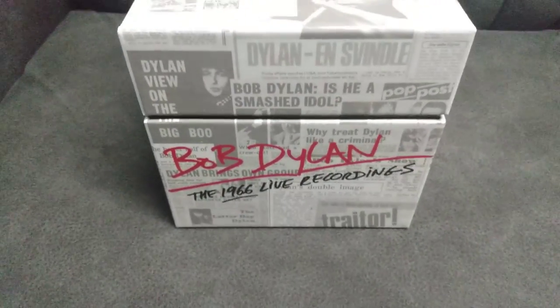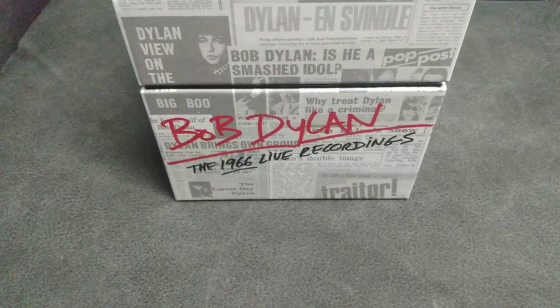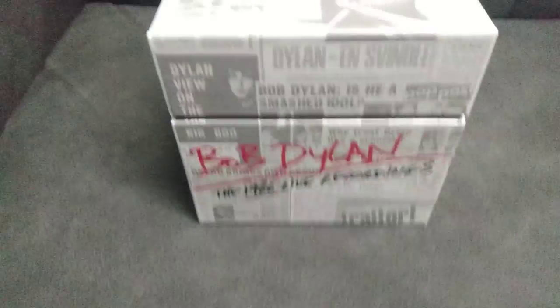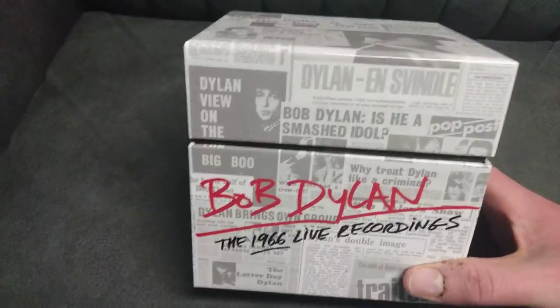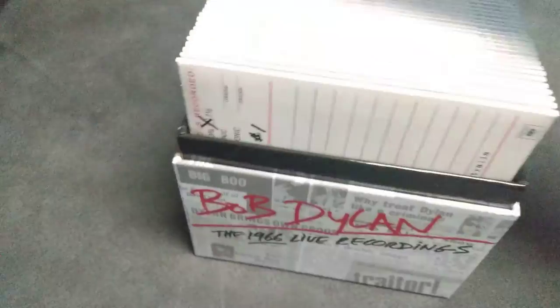Hey guys, in this video I'm going to show the Bob Dylan Complete 1966 Live Recordings. Here's the front, the side, the back, the front, the other side. This is a 36 CD box set.